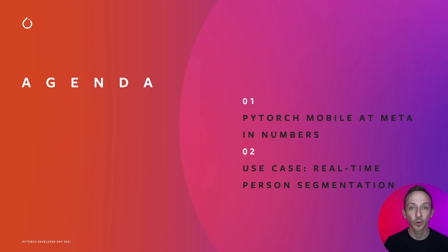Today, we'll address two topics. First, PyTorch Mobile in numbers at Meta, followed by a deep dive and a use case with real-time person segmentation.